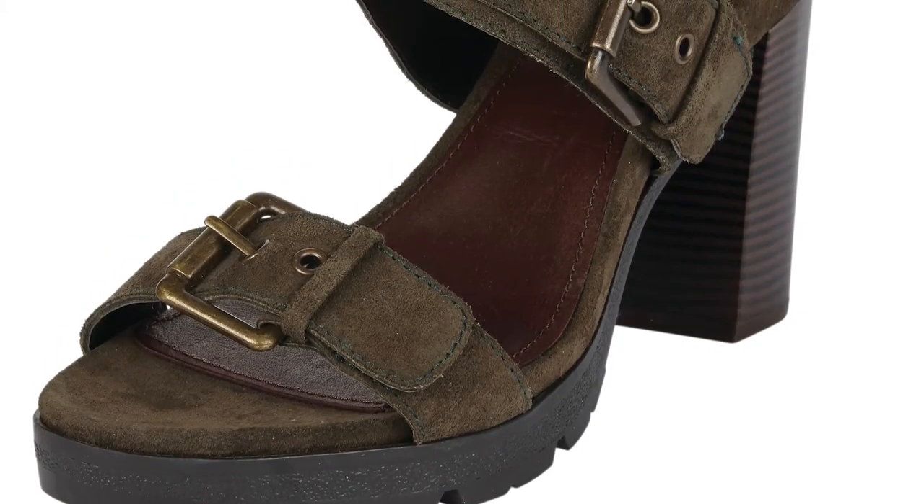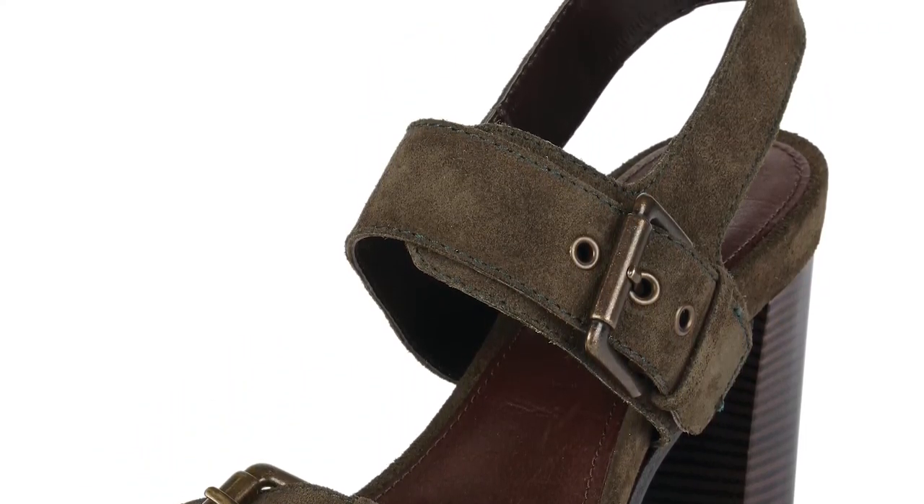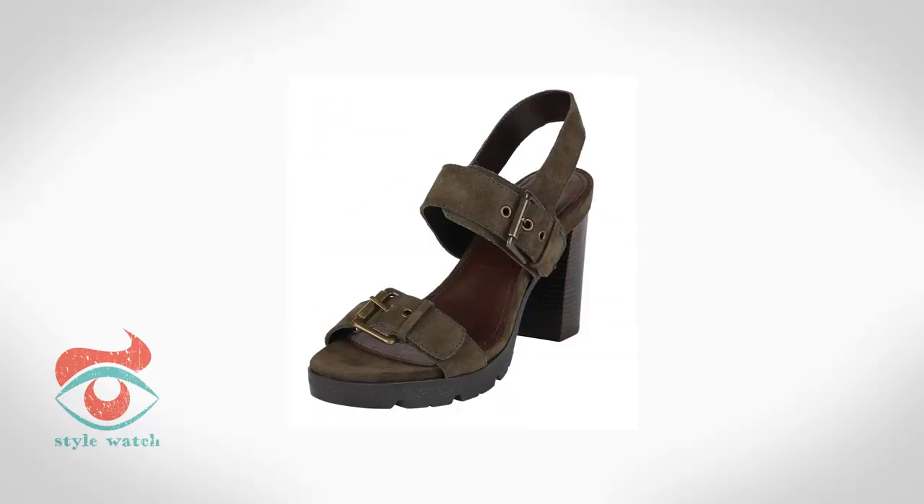And at 1, as with any trend if you are afraid of it, just add one small detail into your look with an accessory such as these shoes from Next.